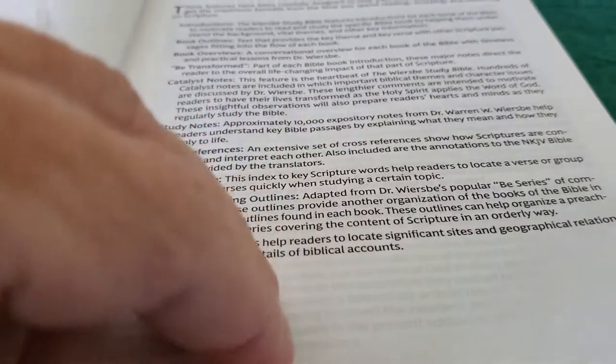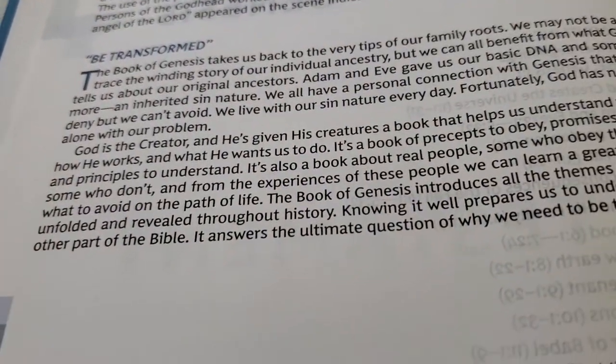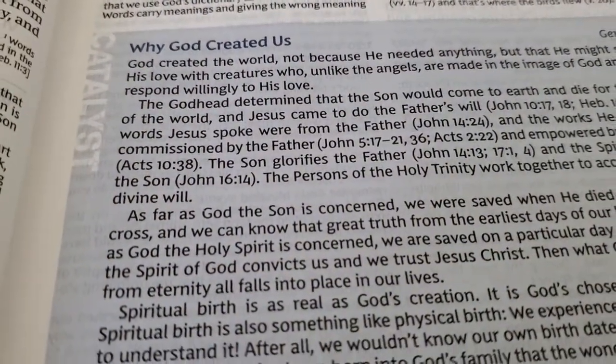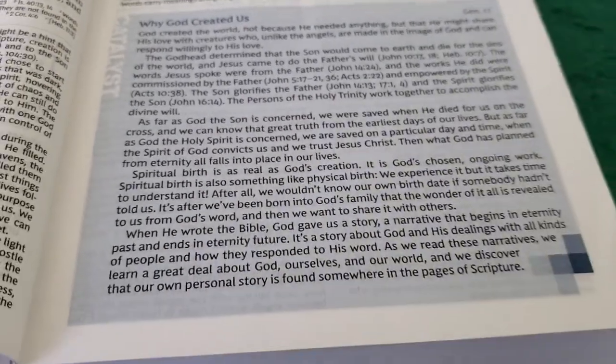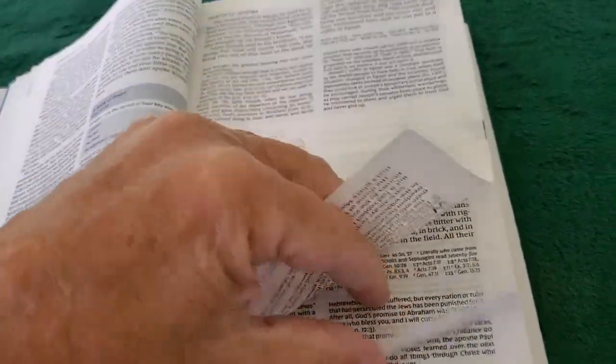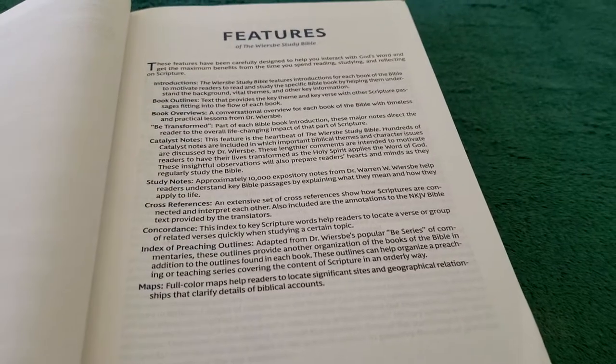Let's go to a book introduction to see Be Transformed. Going to the introduction of Genesis, there's a section called Be Transformed. And then throughout the Bible you'll have a section called Catalyst, and you'll find this several times throughout the Bible. Also throughout the Bible we're going to have little notes like this as well. So that is some of your features.